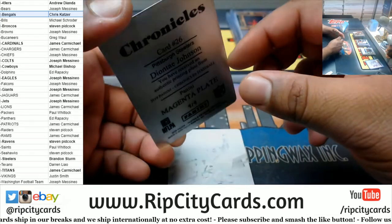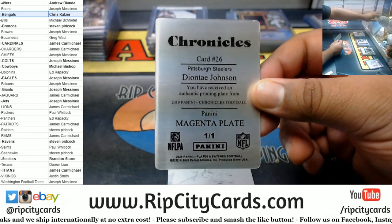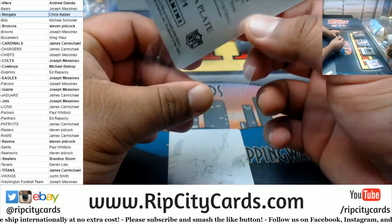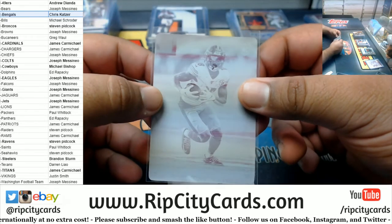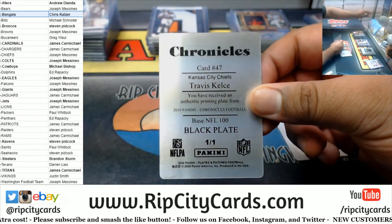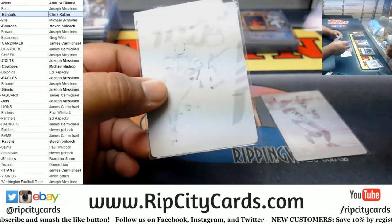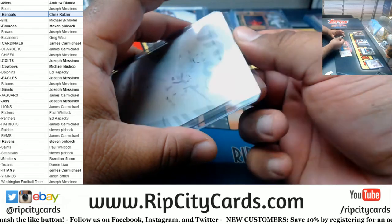We got a plate for Johnson, Steelers — Magenta Plate, autographed. And then we got a Kelsey for the Chiefs, black plate one of one, to finish it off.